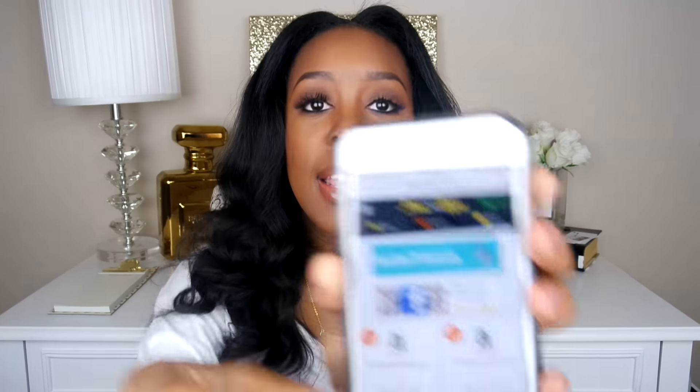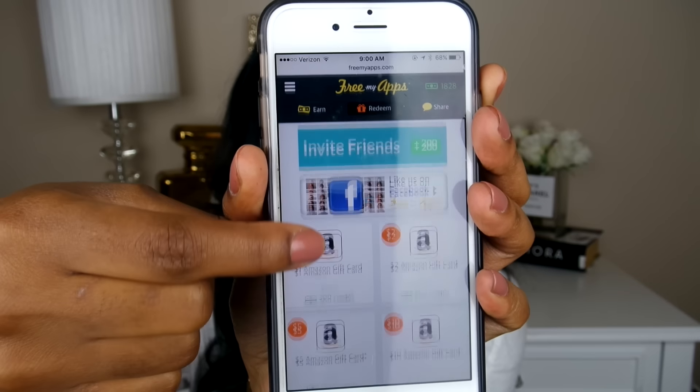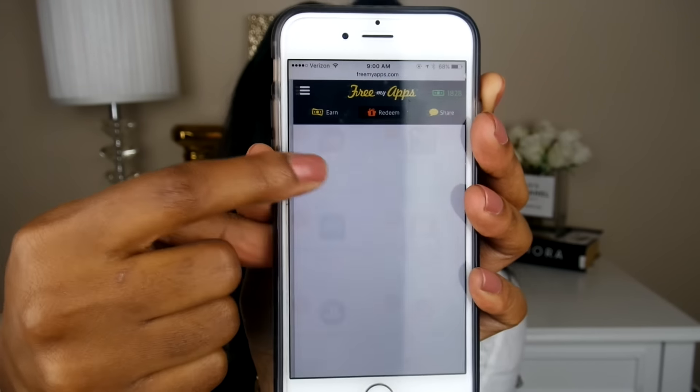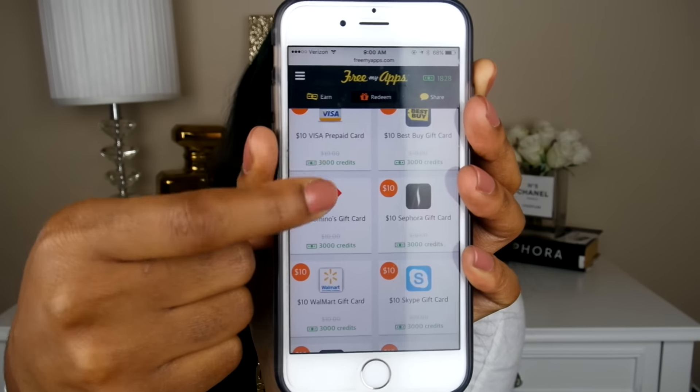There's a whole list of things you can cash your points in for — Amazon, Best Buy, Starbucks, Hulu, and so many others. But my go-to is Sephora. Every time I hit 3,000 points I immediately get a $10 Sephora gift card. It adds up — I've cashed in four times, so I have $40 worth of Sephora gift cards sitting in my Apple Wallet. What are you doing with your life if you don't have this app?